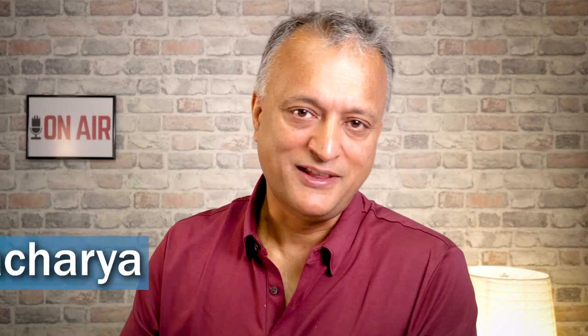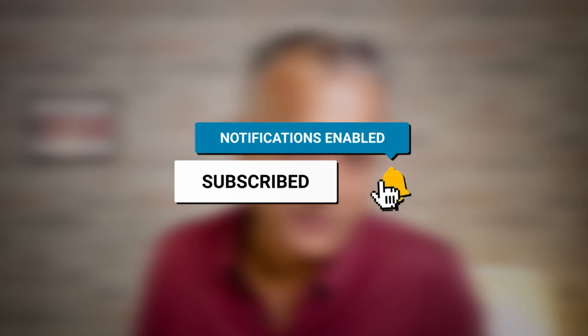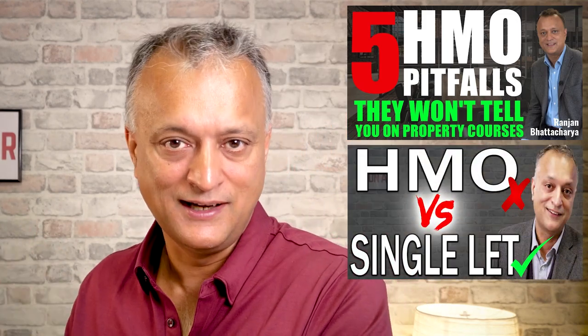Hi, I'm Ranjan Bhattacharya. Welcome to this channel. If you're new here make sure you subscribe and hit that bell icon because we put out new content each and every week. Now I've been investing in property for 30 years, so I've done a couple of videos on HMOs — in particular the five pitfalls that you need to take into account before getting into HMO property investing, and I've also done one comparing HMOs with doing single let.